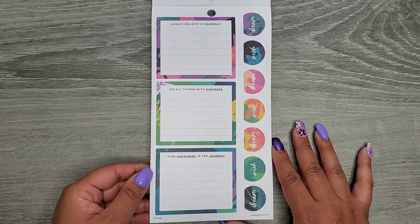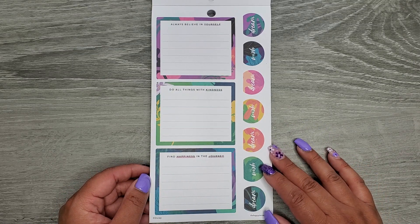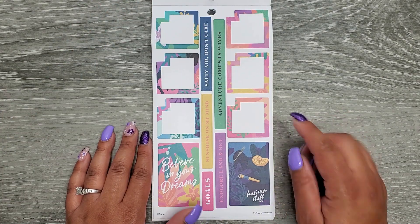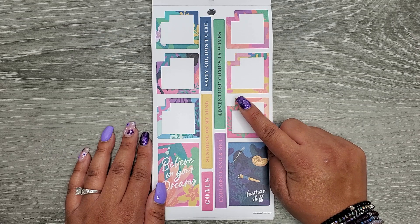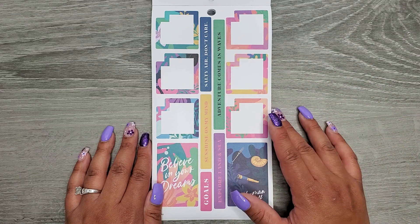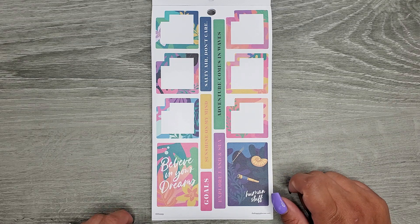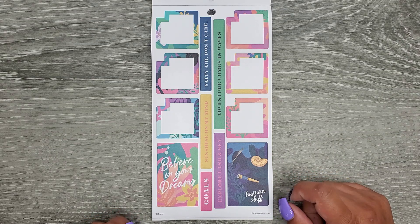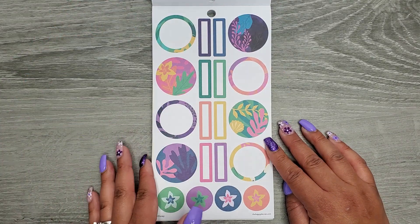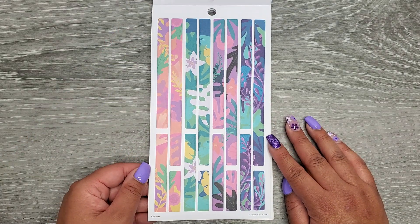Some double-wide stickers: 'always believe in yourself,' 'do all things with kindness,' 'find happiness in the journey,' and then 'dream' and 'wish,' which repeat. Then we have some monthly boxes — you can tell because they have a little notch so you can still see the day of the month on your monthly spread. Phrases include 'believe in your dreams,' 'goals,' 'sunshine on my mind,' 'salty air don't care,' 'explore land and sea,' and 'adventure comes in waves.' Then some shapes and washi strip stickers.